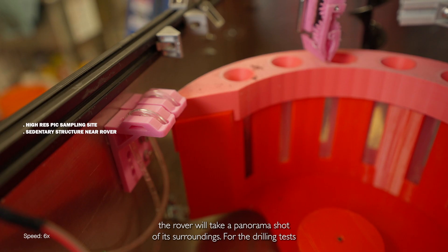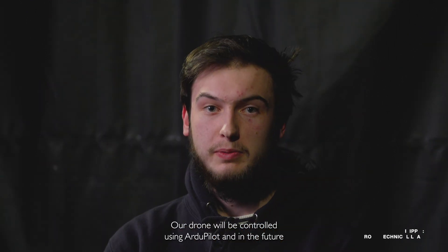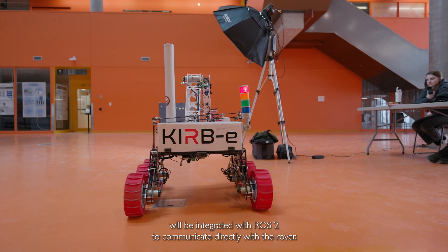At each site the rover will take a panorama shot of its surroundings. For the drilling test, we have currently been able to sample snow and loose soil. Our drone will be controlled using Ardupilot and in the future will be integrated with ROS2 to communicate directly with the rover.